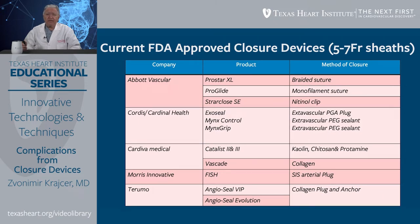ProGlide is a newer version of a closure device, which is suture-mediated, similar to ProStar. The only difference is it has a monofilament suture rather than a braided suture, and both are from Abbott Vascular. Another Abbott Vascular device is StarClose SE, which uses a nitinol clip and is not as frequently used as ProStar.